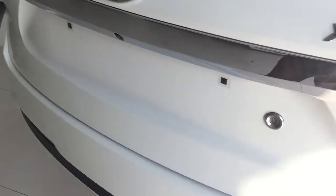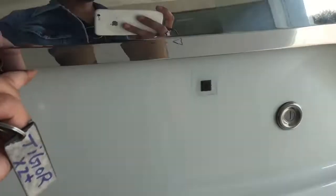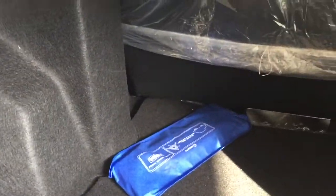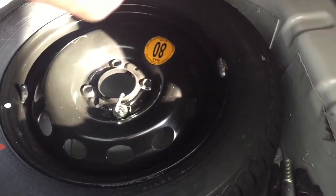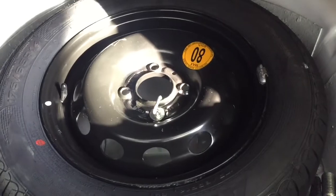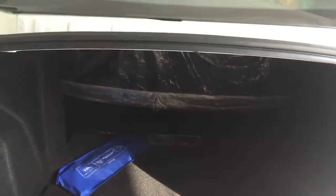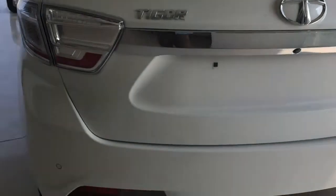Let's look at the boot. We get 419 liters of boot space in this car, which is great for a family trip. Below the boot floor we get the jack, extra wheel, and other tools — though the spare is not an alloy wheel. The boot space is very generous with no compromise.